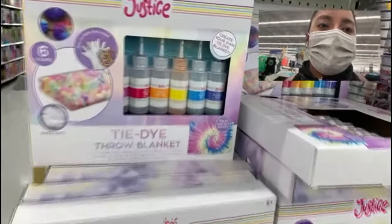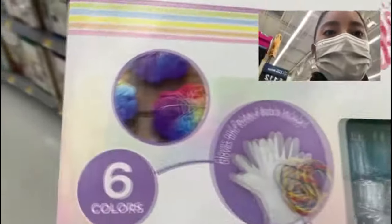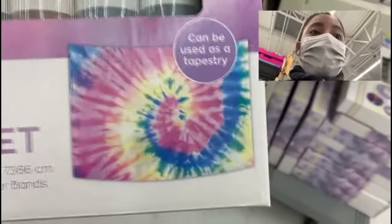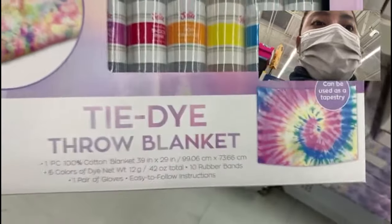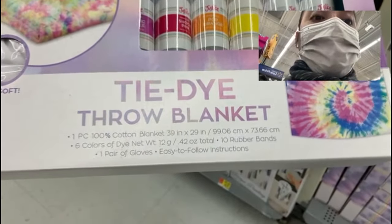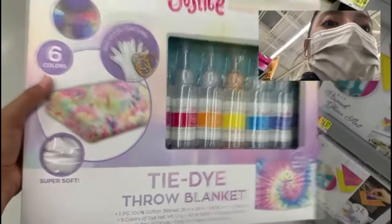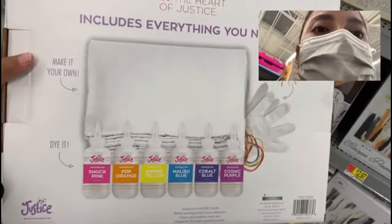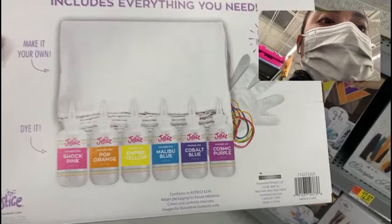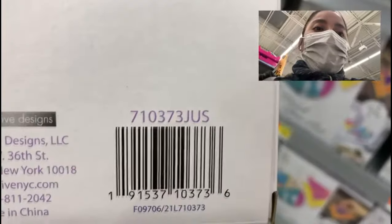Check out these tie-dye throw blanket sets — they're going for three dollars, originally priced at $16.88. It includes gloves and rubber bands to make lovely patterns. The end result can also be used as a tapestry. It's one piece, 100% cotton blanket with six colors of dye, one pair of gloves, easy-to-follow instructions, and 10 rubber bands — everything you need to tie-dye your blanket. It's the Justice brand.